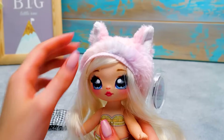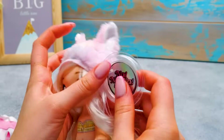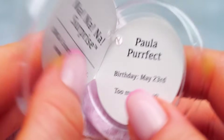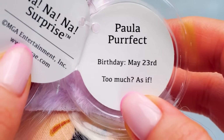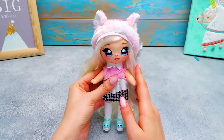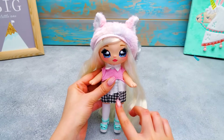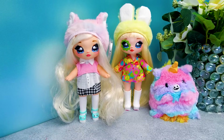And of course, fluffy cat ears! Don't forget about the tag! Paula's birthday is May 23rd and her motto is 'Too much? As if!' I like it! Give a thumbs up if you like Paula's great sense of humor — she looks stunning, every little detail is perfect! Go have a chat with Bebe, dear — I'm sure you have a lot in common!